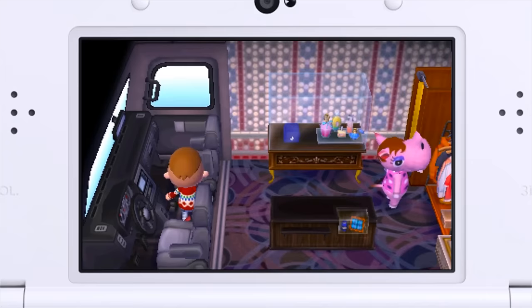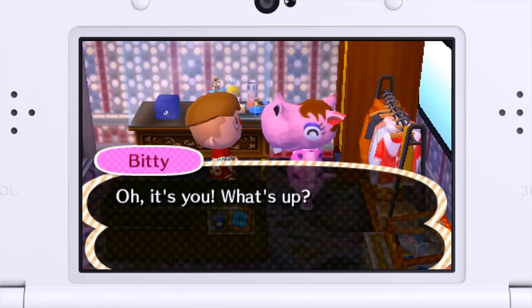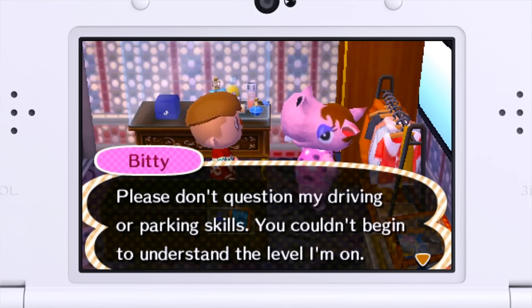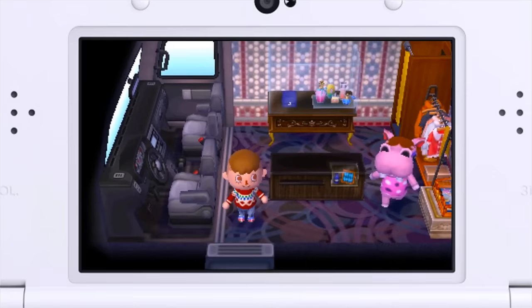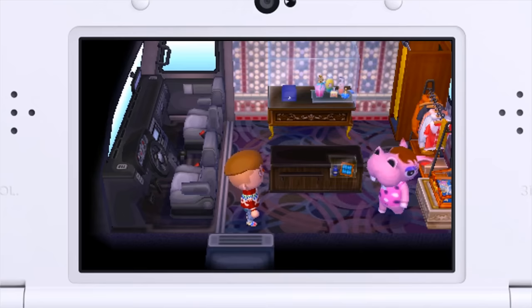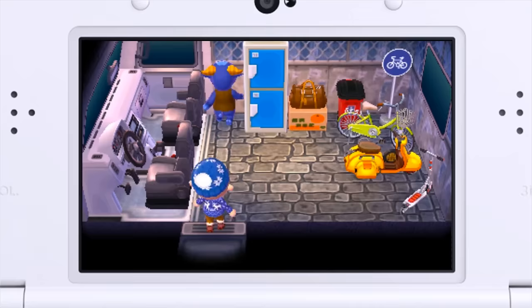Let's chat her up just a little bit more before we leave her alone. She's a diva: please don't question my driving or parking skills, you couldn't begin to understand the level I'm on. That's worth taking a picture of. All right Biddy, goodbye — you're something, you are something. And that something is filled with donuts.